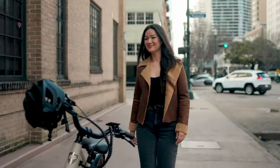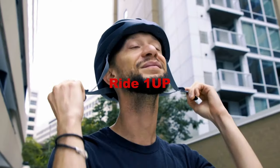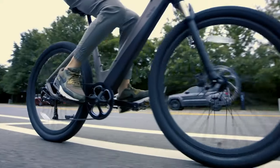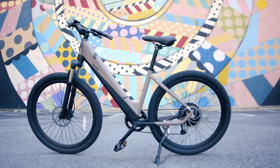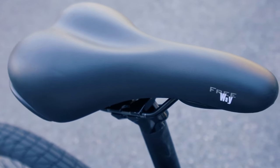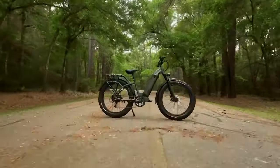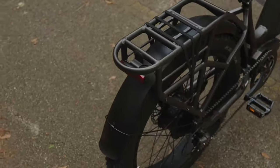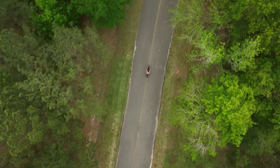Another electric bike that has caught my attention is the Ride 1-Up, a budget-friendly option without compromising on quality. Despite its affordable price tag, the Ride 1-Up offers exceptional performance and reliable features. With its lightweight frame and powerful motor, it provides a thrilling and efficient ride. The Ride 1-Up also offers different riding modes and adjustable settings, allowing riders of all skill levels to enjoy their biking experience.